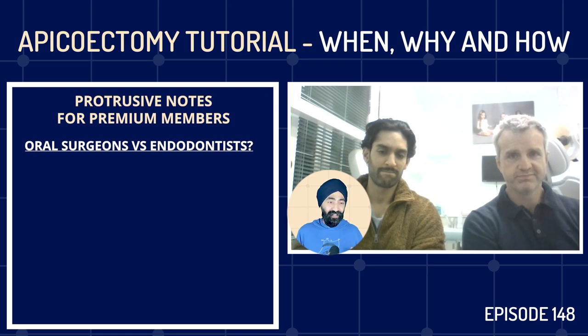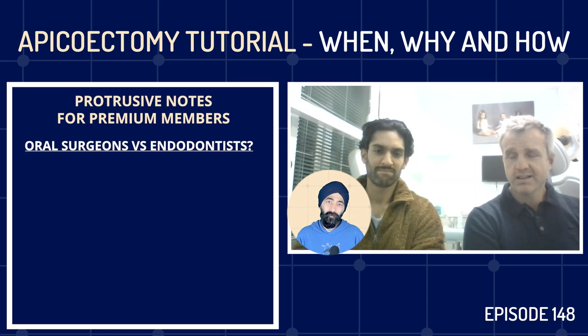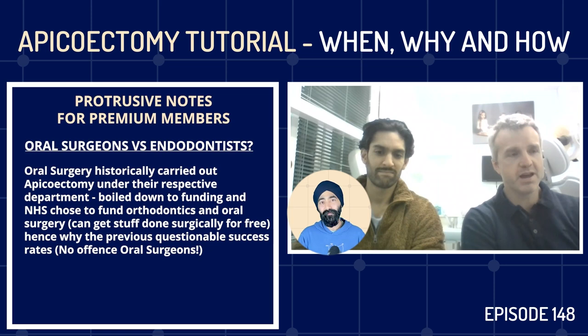Do you think this is more the domain of the oral surgeon or the endodontist? When I was at dental school, oral surgeons would be doing apicectomies in the hospital department. Historically, it was a lot of oral surgeons who would do these root-end resections. Is it a collaborative thing, or have endodontists now staked their claim in this type of surgery? I think they've won that argument convincingly and comprehensively.